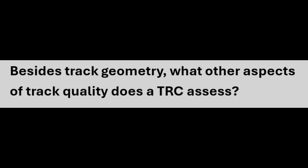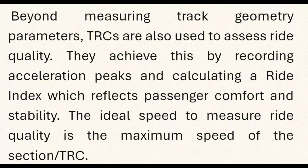Beyond measuring track geometry parameters, TRCs are also used to assess ride quality. They achieve this by recording acceleration peaks and calculating a ride index, which reflects passenger comfort and stability. The ideal speed to measure ride quality is the maximum speed of the section.